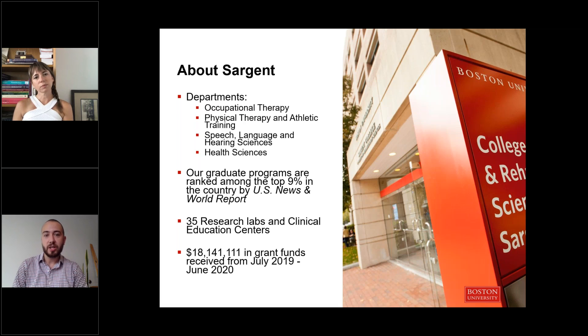A little bit about Sargent College. We are a small college located within a large research university. We're home to four different departments, which include occupational therapy, physical therapy and athletic training, speech language and hearing sciences, and health sciences, which is where our human physiology program is located. Our graduate programs are ranked among the top nine percent in the country by U.S. News and World Report.